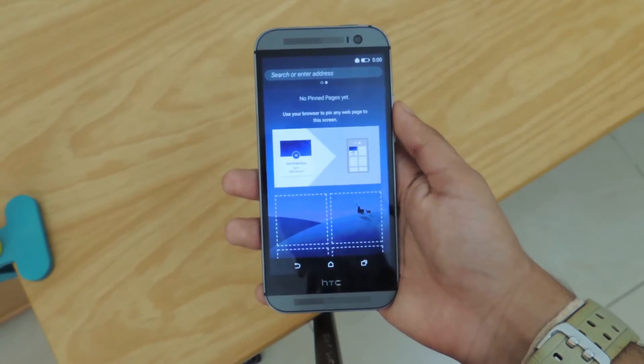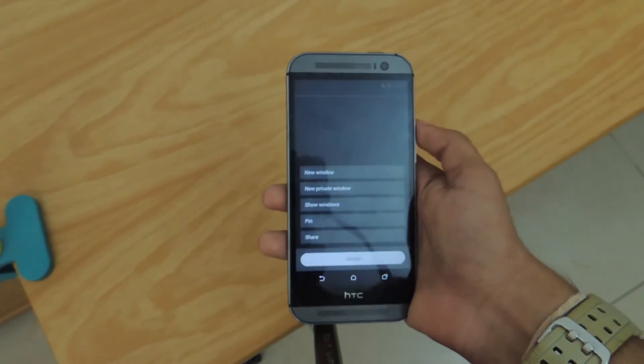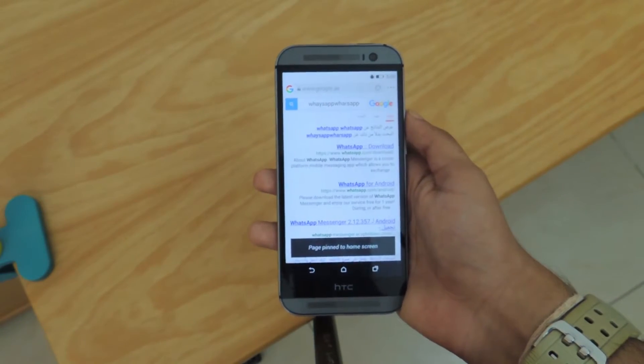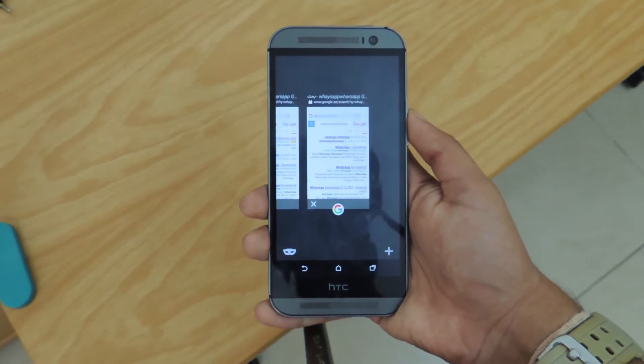If you swipe left you see a page dedicated for pinning web pages, allowing you to access them at a later date, but this only works with the default browser which can be accessed by double tapping the home button and clicking the little plus sign. Recent applications as well as an incognito tab can also be accessed in the same way.